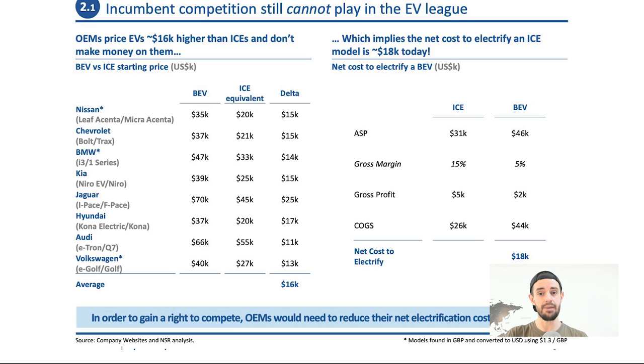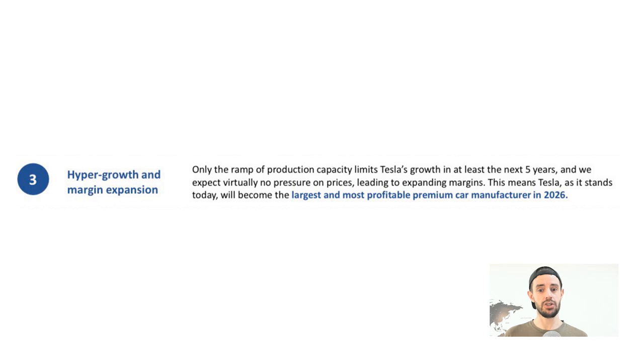Key point three: hyper growth and margin expansion. Only production capacity limits Tesla's growth in at least the next five years, and New Street Research expects virtually no pressure on prices, leading to expanding margins. This means Tesla will become the largest and most profitable premium car manufacturer by 2026. By that stage, producing multiple millions of vehicles per year with 25-30% gross margins, and long-term Tesla is aiming for around 20 million vehicles per year — making them the world's largest automotive manufacturer within the decade.